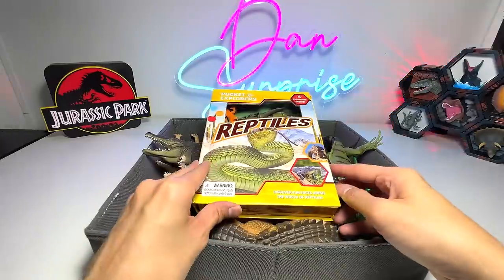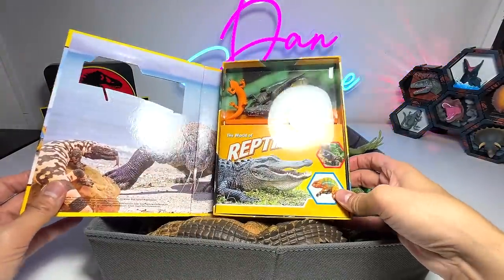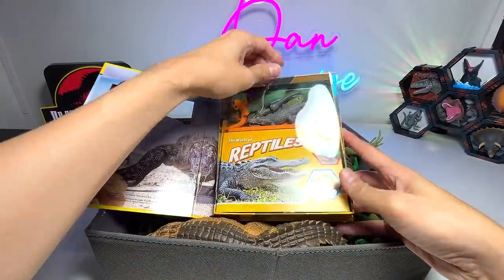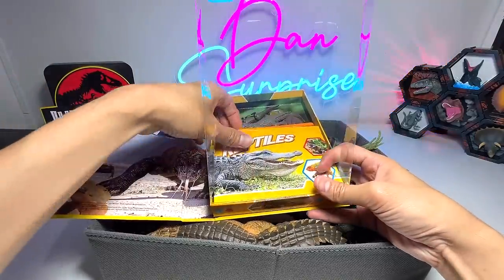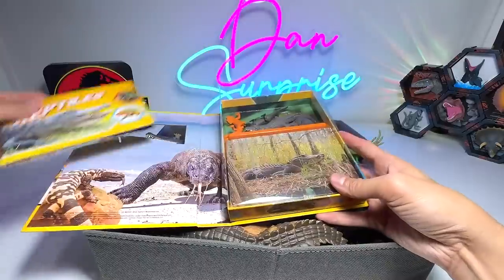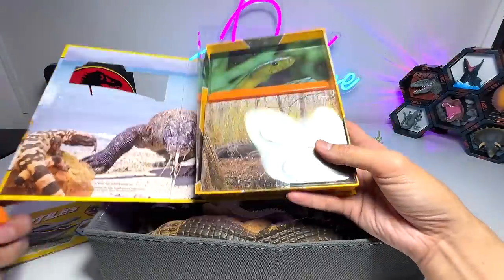Let's go. So let's take a look at this World of Reptiles book first. It comes with a couple of figures as well as a book for us to read some facts. I'm pretty excited about the figures right here. So let's get this one out.